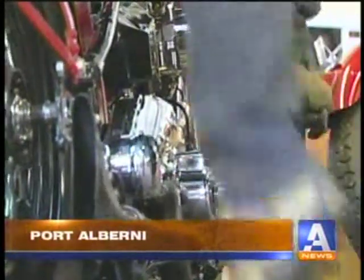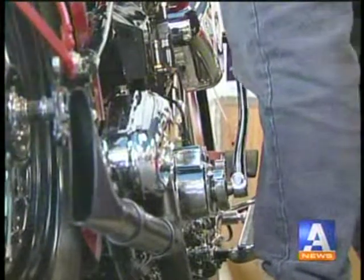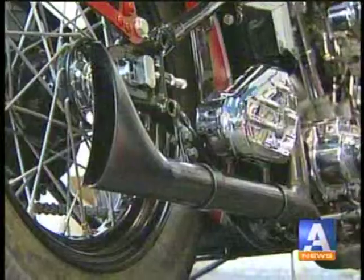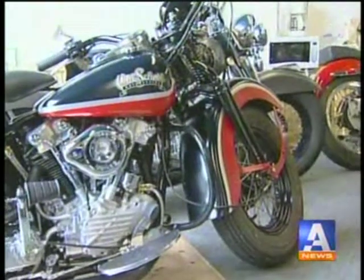They're kicking it old school in Alberni, bringing motorcycling back to its roots. Old School Motorcycles combines the classic look of 1940s Harley-Davidsons with the power and reliability of modern technology, and are being handmade in Port Alberni.